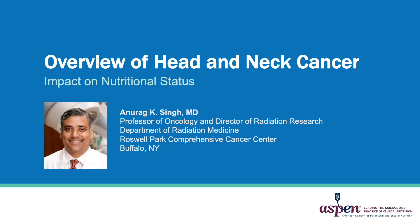This is Anirag Singh, Professor of Oncology and Director of Radiation Research at Roswell Park Comprehensive Cancer Center in Buffalo, New York, presenting an overview of head and neck cancer and its impact on nutritional status.